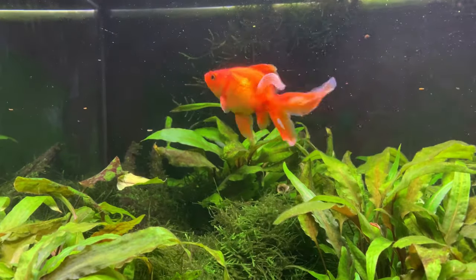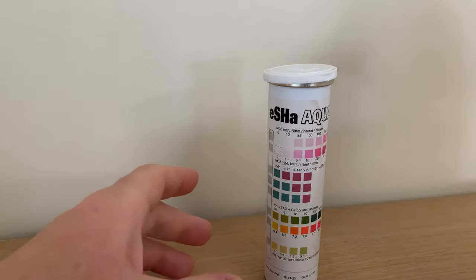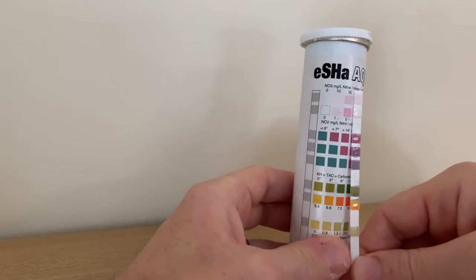We can't tell the levels of ammonia, nitrite or nitrate in our water just by looking at it — we need to test using a test kit. I typically use two different test kits: the API Master Test Kit, which I find to be very accurate although a little slow to use, and the Esha test strips, which aren't quite as accurate but are very quick. If we test our water and find it's high in ammonia, nitrite or nitrate, the best thing to do is carry out a large partial water change, leave it a few days, test again, and if still high carry out another large partial water change.